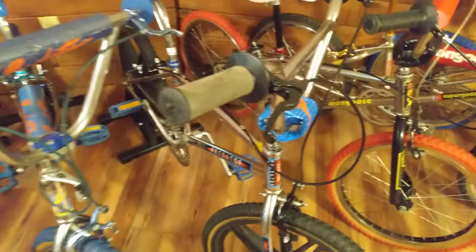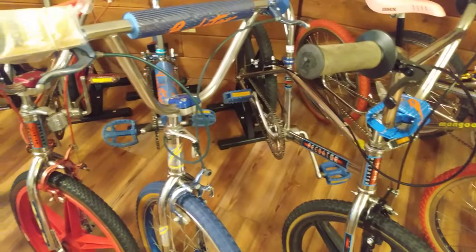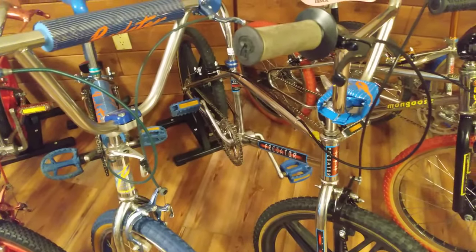This is a frame I think that was made by Giant back in the early 80s for Schwinn — they made it for Greg Hill and I believe Kuahara, a couple of brands as well. Only that one 83-year frame — I think that's the one they may have used on the Kuahara. I'm not sure; those Kuahara experts would know.